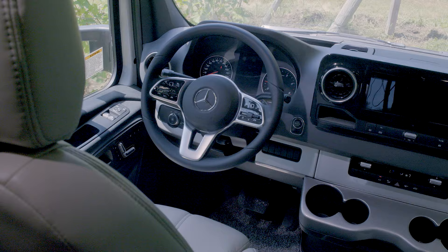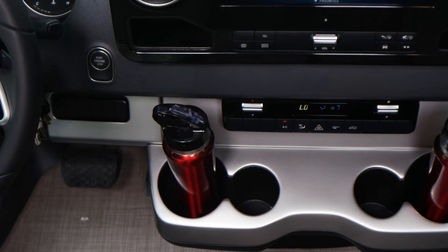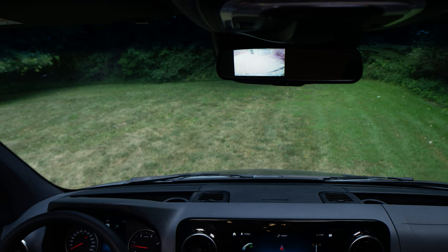When you're ready, climb into the heated captain's chairs with memory position. Get those heated remote mirrors right where you want them. It's easy to keep your devices charged with the various ports, and you can keep a cold drink at hand. Press that start button and head out for what is never an ordinary ride.